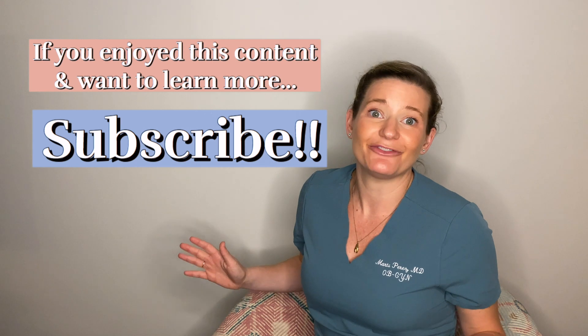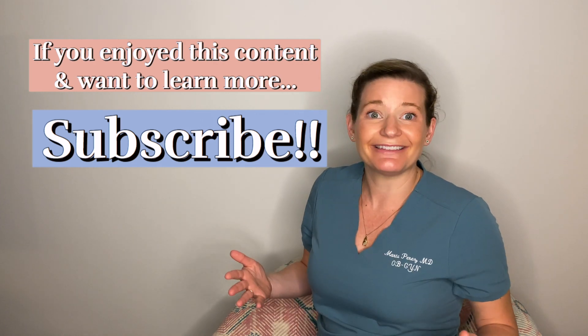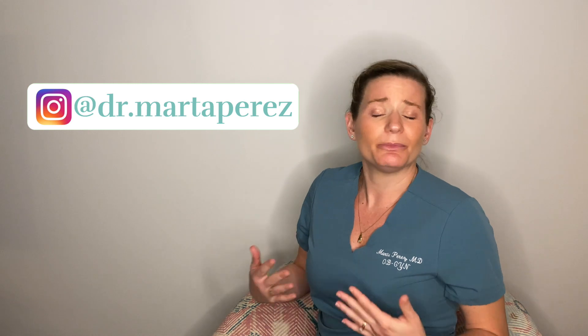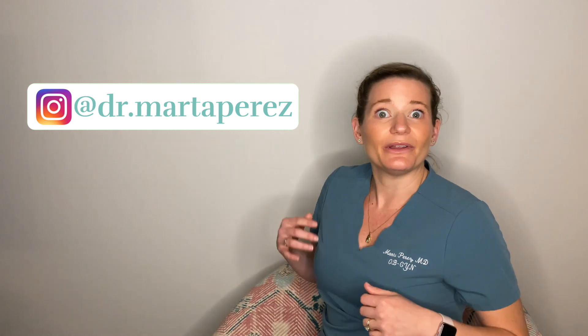In today's video, we covered what labor is, details about contractions and hormones, and the cervix. Some things I alluded to but didn't cover — and will cover in the future — include inductions of labor, augmentation of labor, how we don't know what causes labor, and the actual pushing and birth process. All of that will be in future episodes of 5-Minute Birth Prep. Thank you so much for joining me for my first episode. Don't forget to hit subscribe, like this video, and tell your friends and family. Also, over on my Instagram I have more information about prenatal care, pregnancy, postpartum, periods, contraception, and lots more.